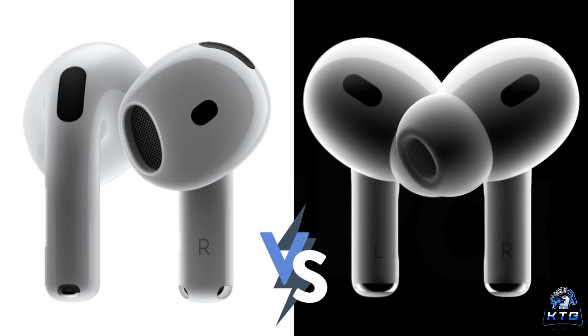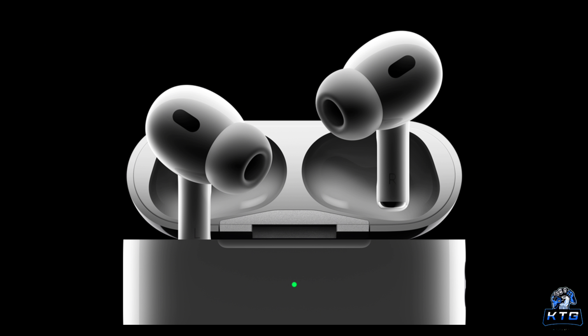Apple claims the AirPods 4 may be more comfortable, but personally I always find that silicone ear tip headphones give me the best comfort. With the AirPods Pro 2nd generation — the ones I have now — I can easily keep them in my ear for two to three hours without discomfort. Without silicone ear tips, I feel discomfort much faster, maybe 30 minutes to an hour. Let me know what you guys think about that.